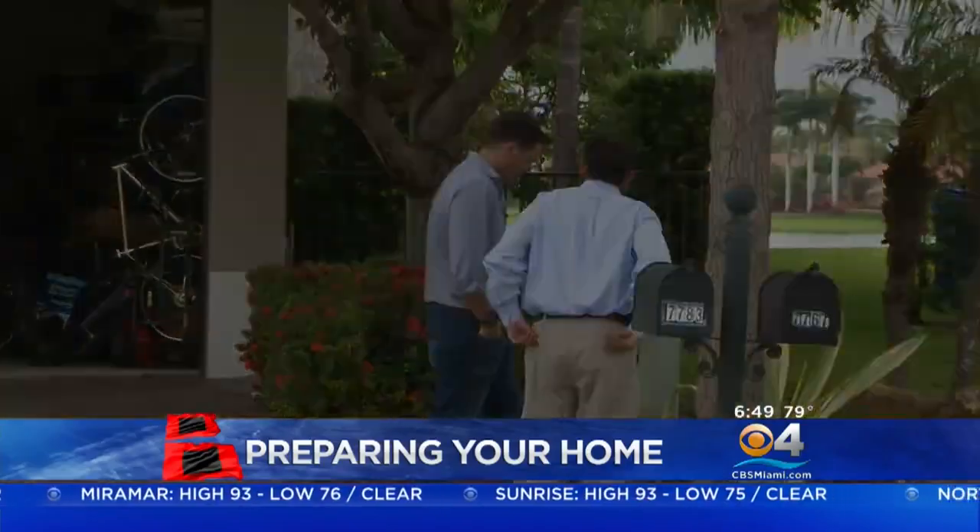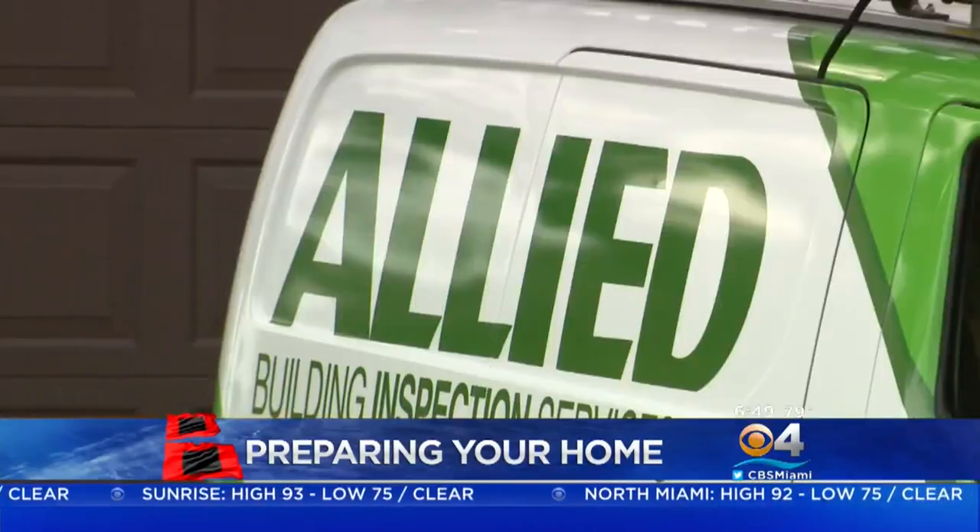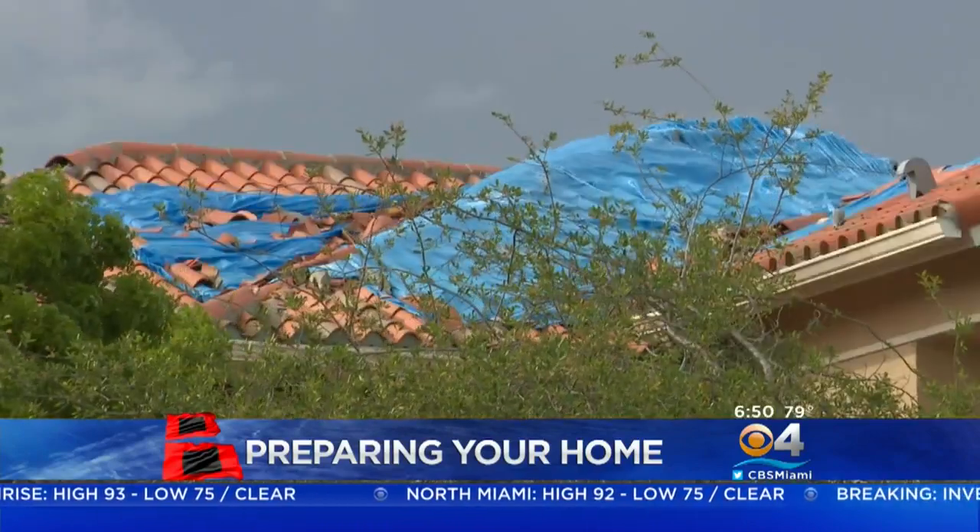John McCallie has been inspecting hurricane damaged homes and repairs since Hurricane Andrew, and this past year his team was quite busy.